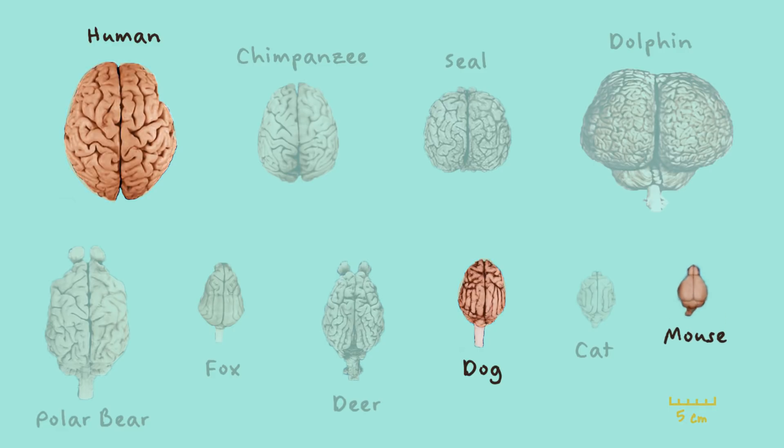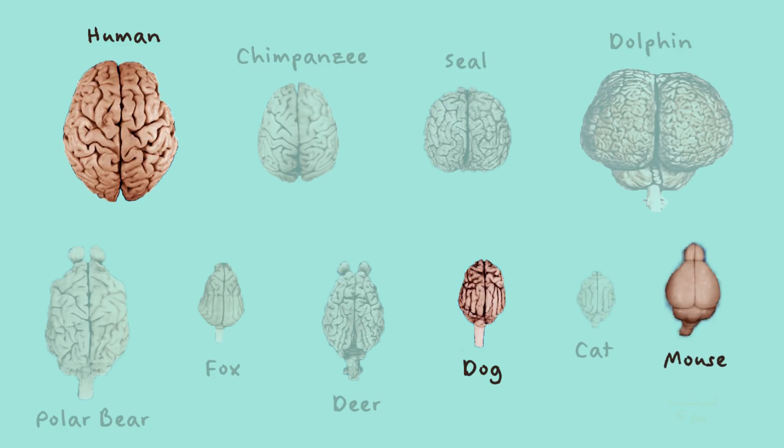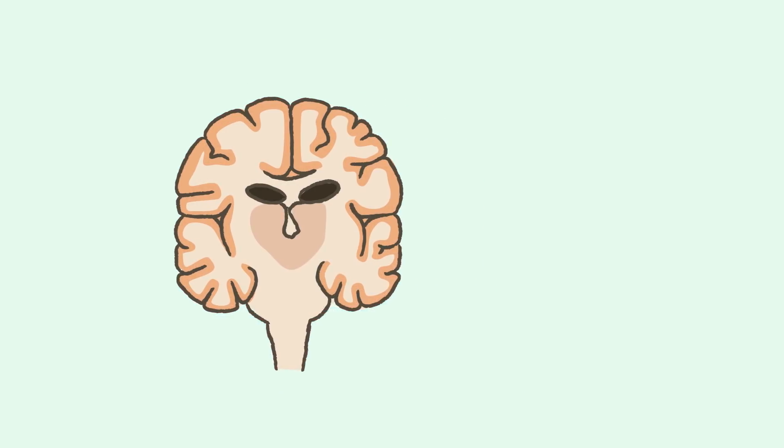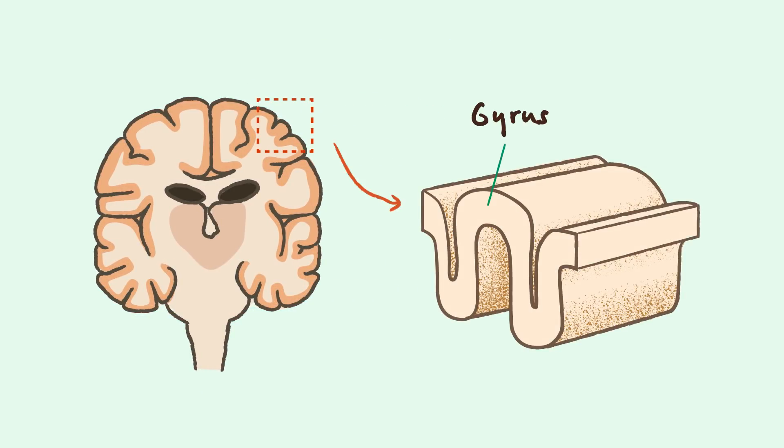In fact, when we compare the brain of a mouse to the one of a human, we can see that the human brain has many wrinkles or folds in it. This is a very important difference between species. These wrinkles and folds have special scientific names. A gyrus — gyri for plural — is the top of each fold, the bumps.